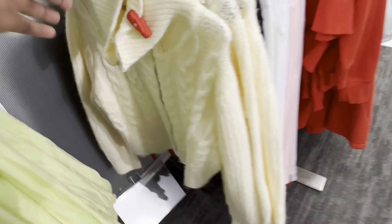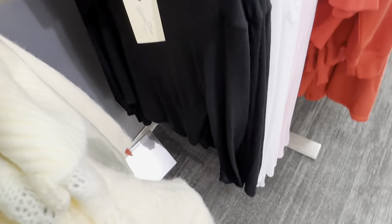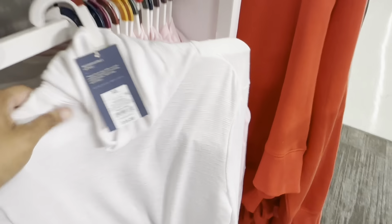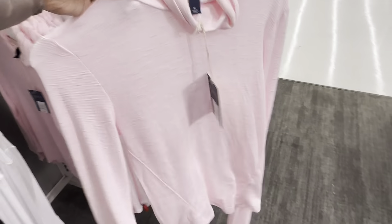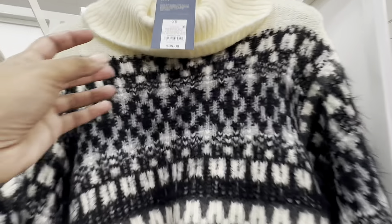This zip-up sweater is going for $35. They have this thin black shirt for $15 — also in pink. It's cute with some nice denim, maybe with the denim skirt and some cute sneakers or boots. And this sweater, if you're interested, is $35.